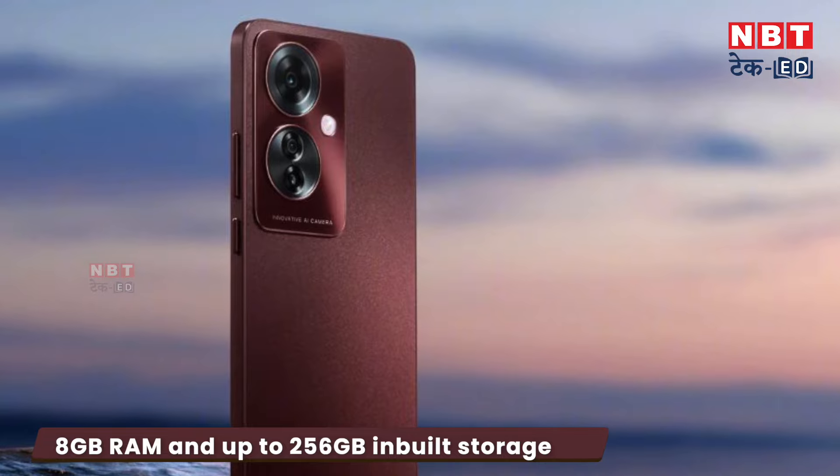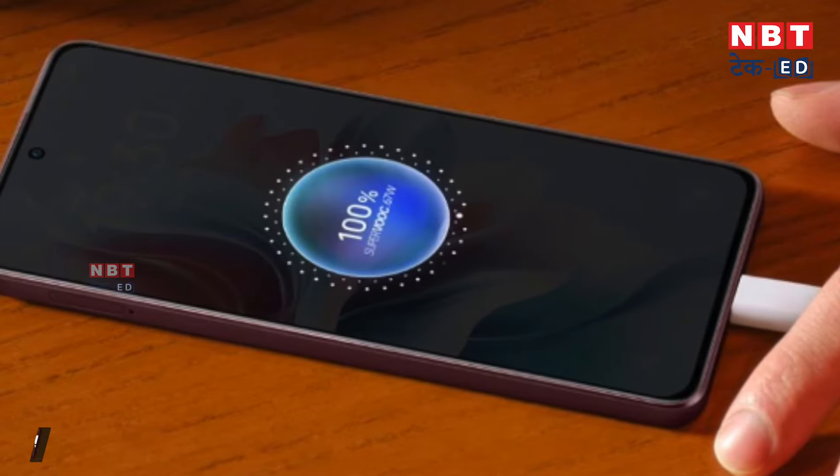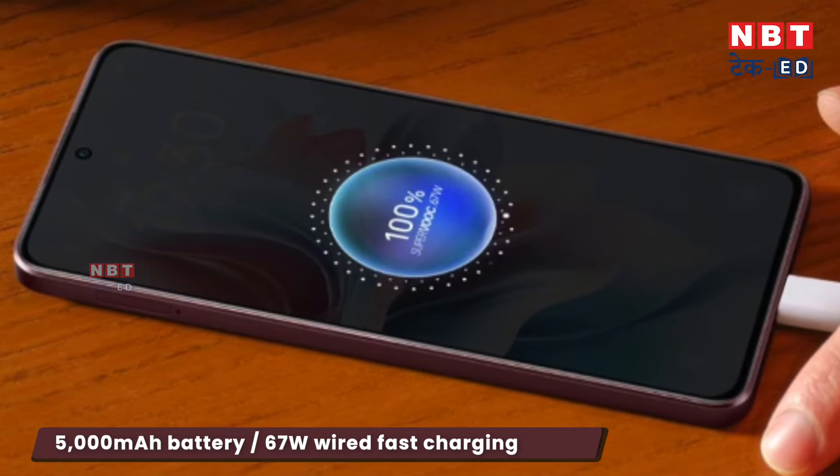You can get 8GB RAM and 256GB storage. The battery size is 5000mAh, which is a standard battery size, and it comes with 67W fast charging. Fast charging is in high demand because everyone has a busy schedule and wants to charge the phone quickly. The company has provided 67W charging in this price segment, which is a good feature.